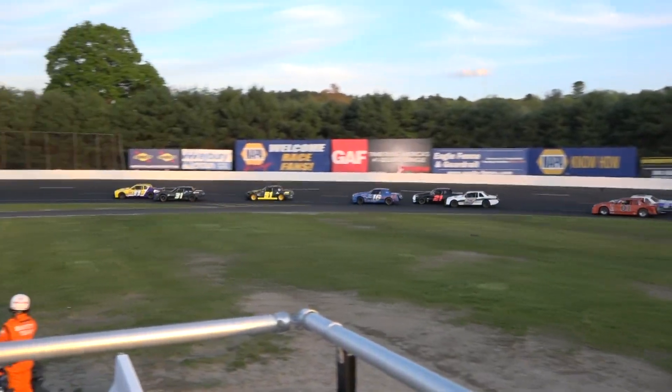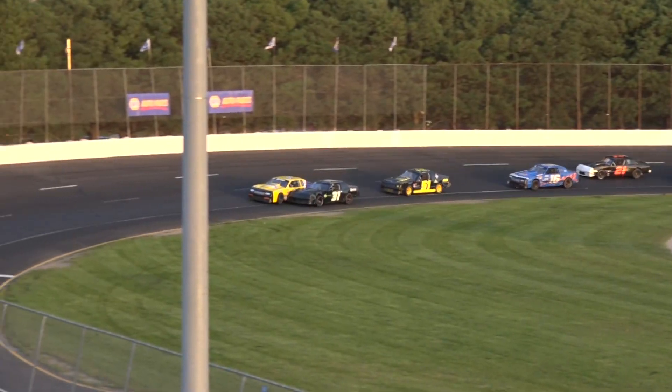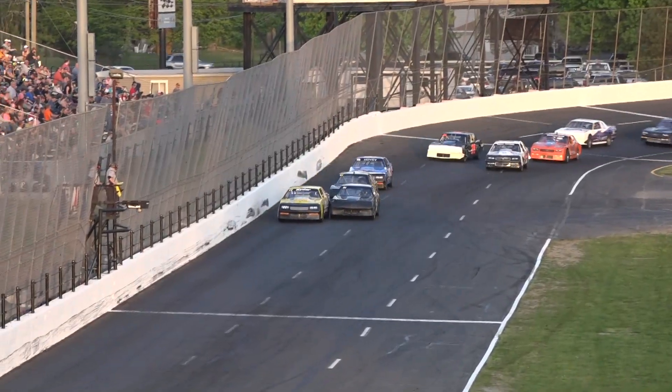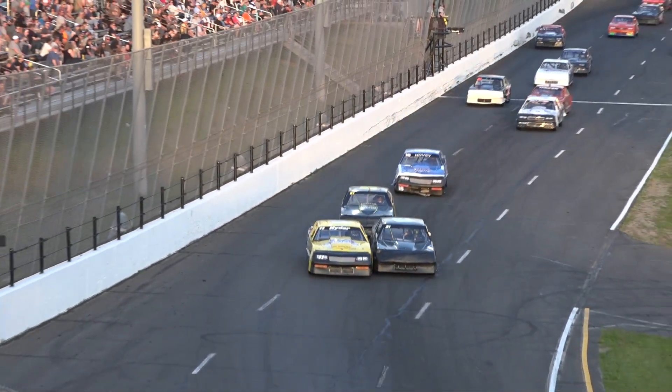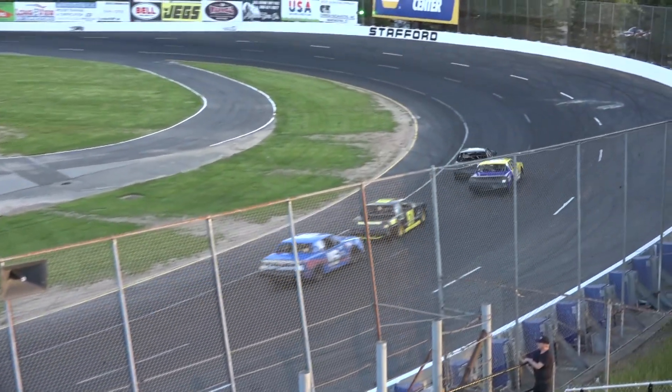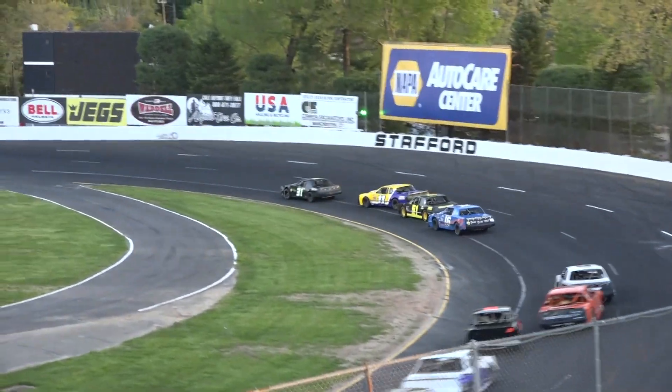Car number 16, Hovey, makes the move into the fourth spot. There's another battle that develops — car 21 slipped up the racetrack. Brand new leader: it is Travis Hyder, but car number 67 has moved in. All of a sudden, that's Aaron Clements — he's now in the top five.